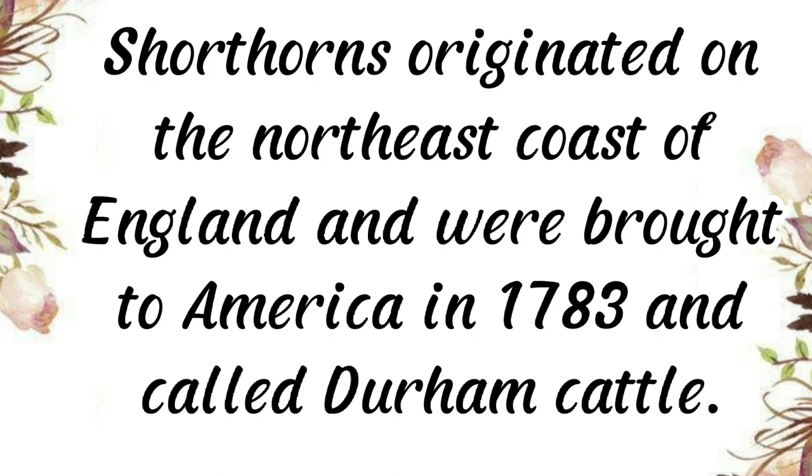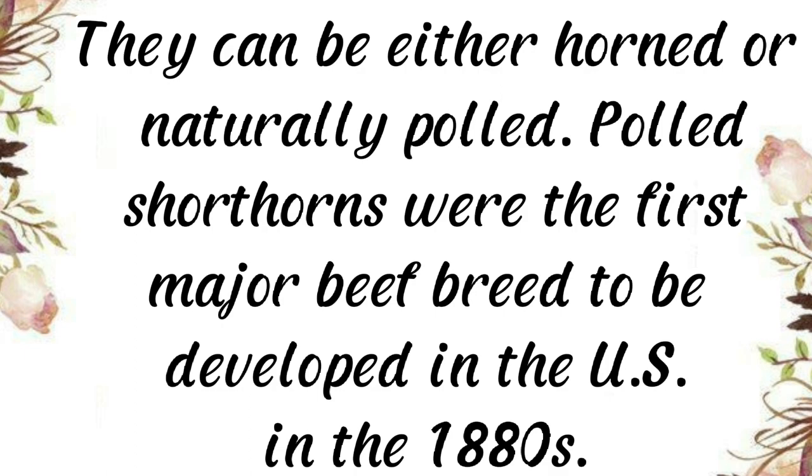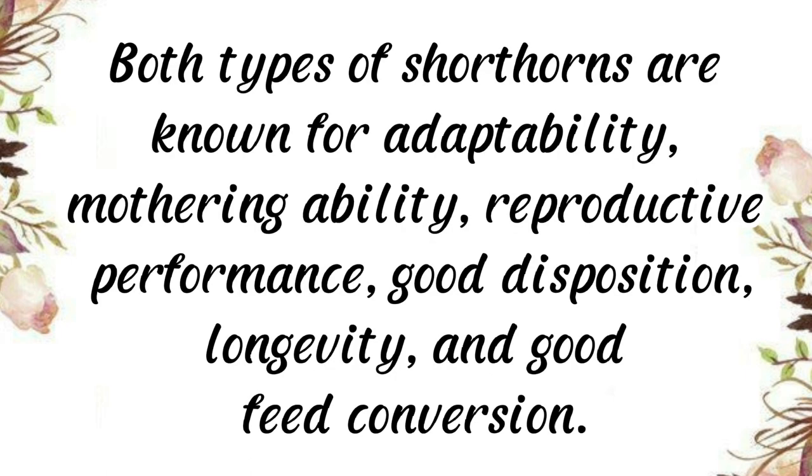Shorthorns originated on the northeast coast of England and were brought to America in 1783, where they were called Durham cattle. They were popular with settlers since they were very adaptable and could be used for meat, milk, and to power wagons and plows. They can be either horned or naturally polled. Polled Shorthorns were the first major beef breed to be developed in the U.S., in the 1880s.